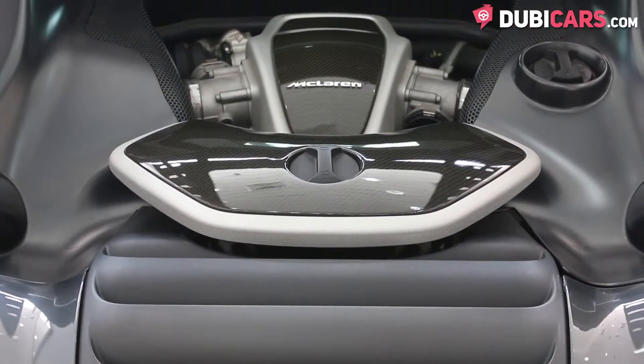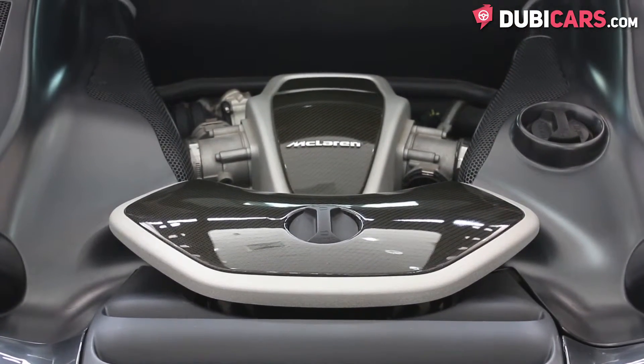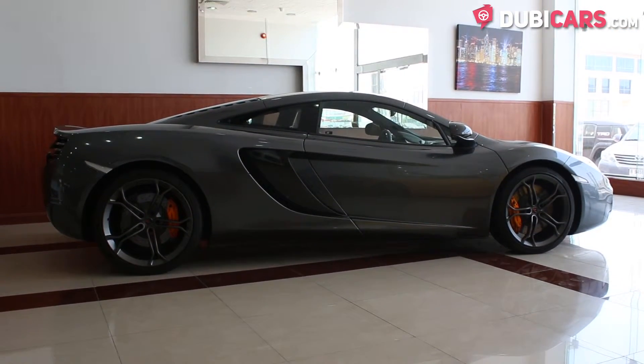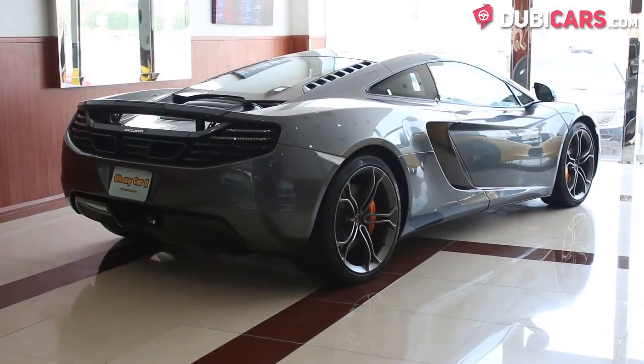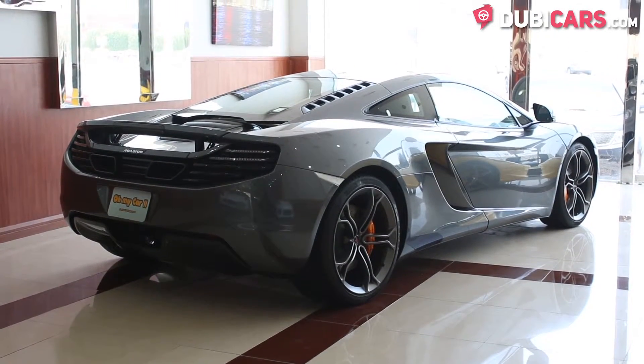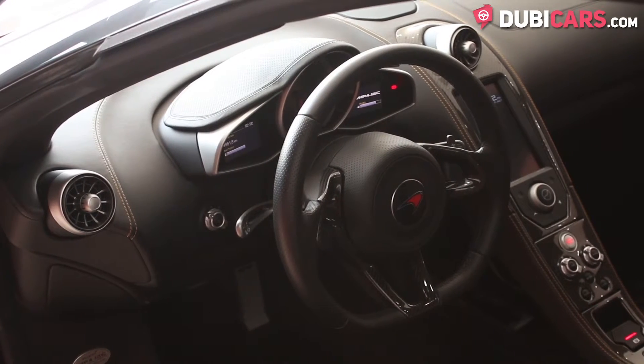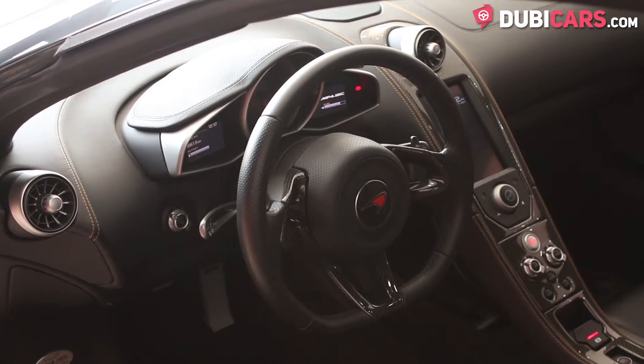It's powered by an eight cylinder 3.8 litre turbocharged petrol engine, which produces 616 horsepower and sends power to the rear wheels. Its top speed is 303 kilometres an hour, and it can do 0-100 in 3.3 seconds. That's a lot of threes.